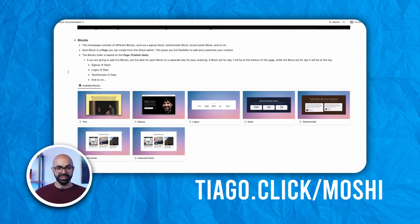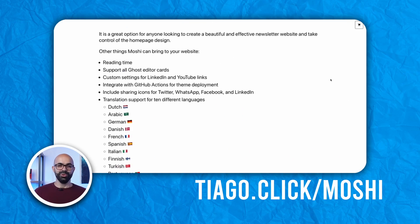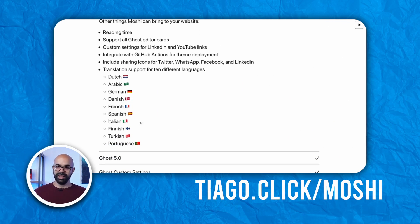This is truly unique and I think it's the only theme for sale at the moment allowing such a thing. With Moshi, you can turn the homepage into your personal playground — just mix and match between the pre-made elements or get creative making new ones from scratch. Moshi has already been translated into 10 different languages.